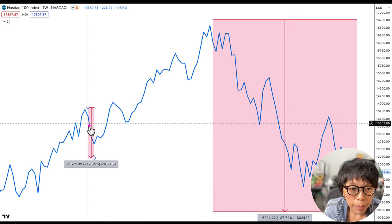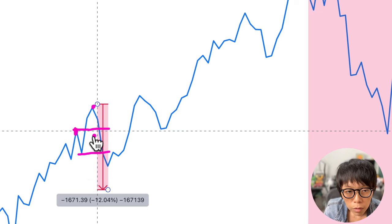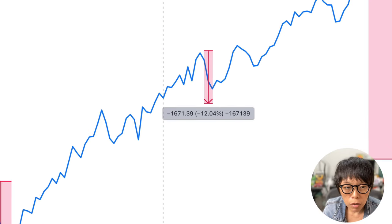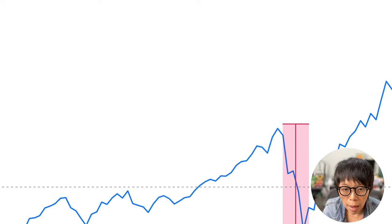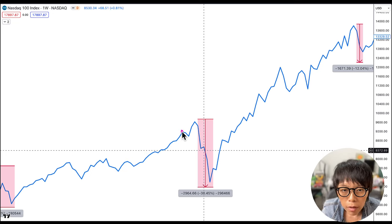Looking at this next instance: there was a second high made, and yes, there was a failure — price closed below the previous high. And there was a close below the previous low too. That led to a drop of about 12%. Then looking at the 2020 COVID crash — there was a high point, another push higher, a failure as price closed below the previous high, and a close below the previous low. That was about a 30% drop.